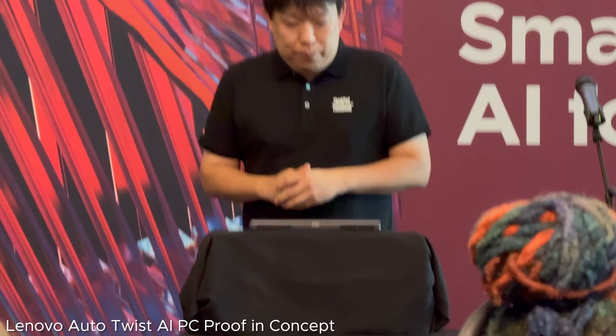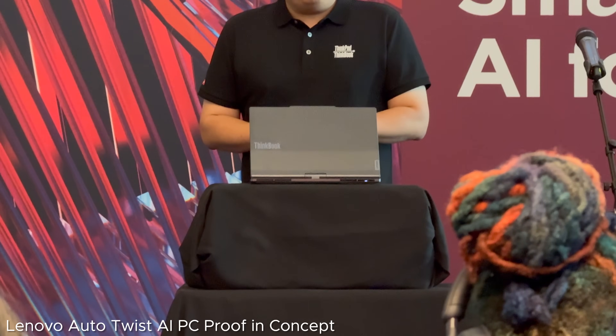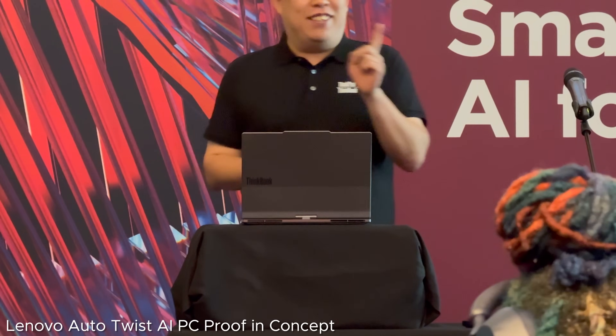Hey everybody, it's Andrew. I'm here at IFA Berlin 2024 with Lenovo. There's a lot of great stuff here — we've got stuff from AMD, from Qualcomm, and of course the brand new Intel offerings here in 2024. So there's a lot to get to here at IFA 2024 — without further ado, let's get right to it.